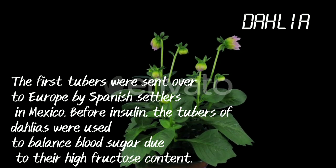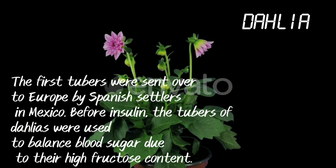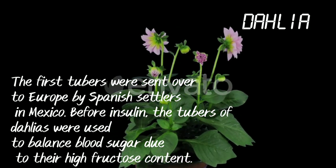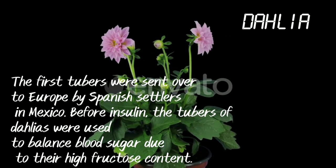Dahlia. The first dahlias were sent over to Europe by Spanish settlers from Mexico. Before that, the tubers of dahlias were used to balance blood sugar due to their high fructose content.